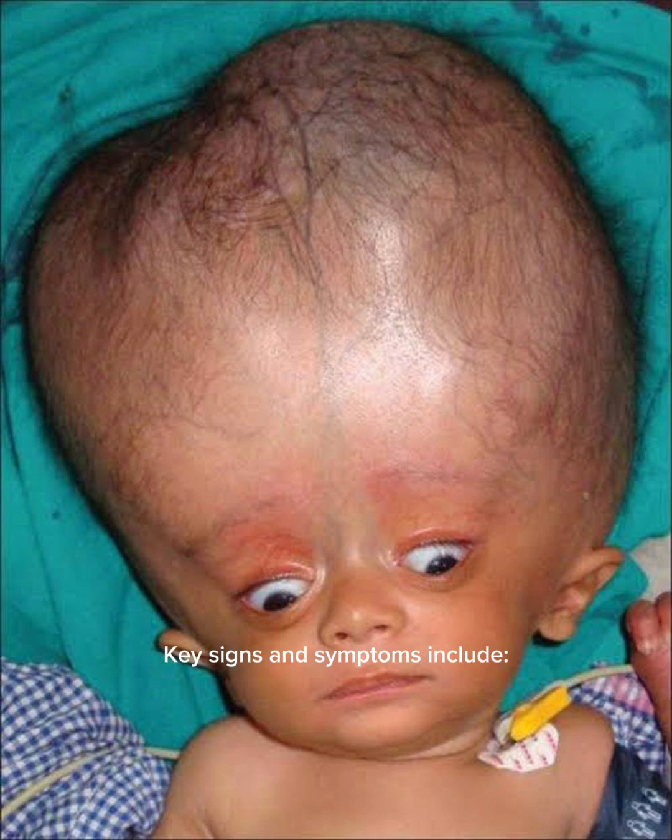The key signs and symptoms include increased head size and an abnormally rapid increase in head circumference, especially noticeable in infants. The bulging fontanel — the soft spot on the top of the baby's head — may appear bulging and tense when the baby is upright and calm.